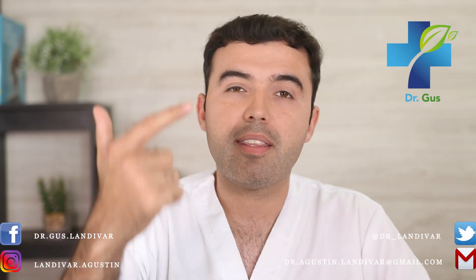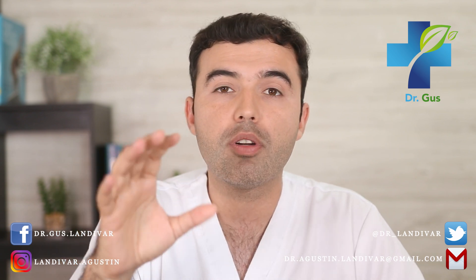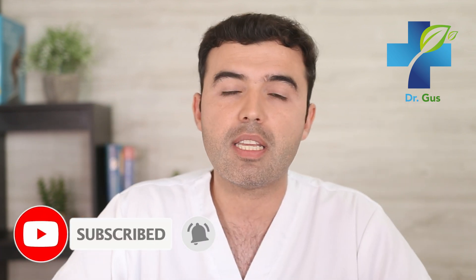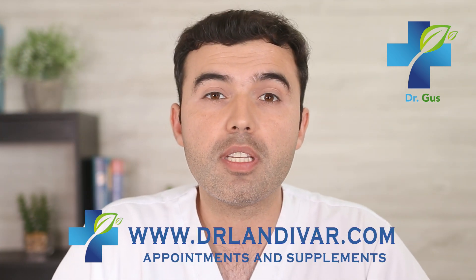Hey guys, Dr. Gus here — naturopath, acupuncturist, conventional doctor, and founder of DrLandevar.com. This channel is about treating patients through natural medicine before recurring to the use of pharmaceutical drugs. If you enjoy this content, consider subscribing and press that bell below to get notifications. If you need quality supplements, visit DrLandevar.com. Stay till the end of this video — I'll share extra tips and video links related to this topic.